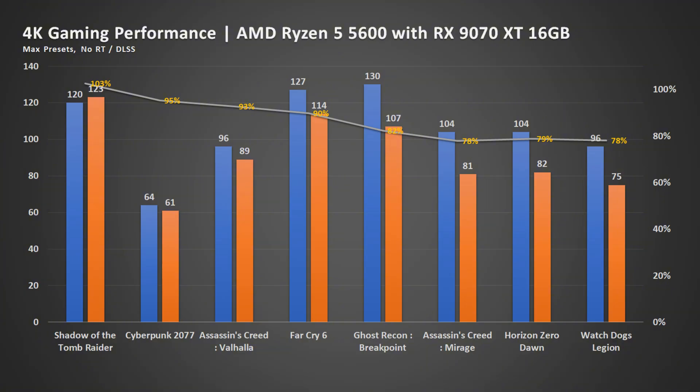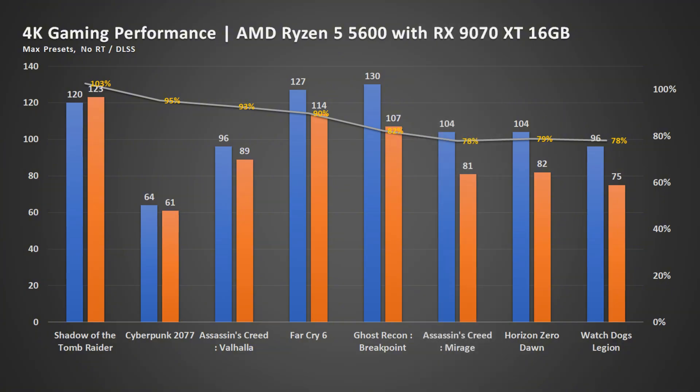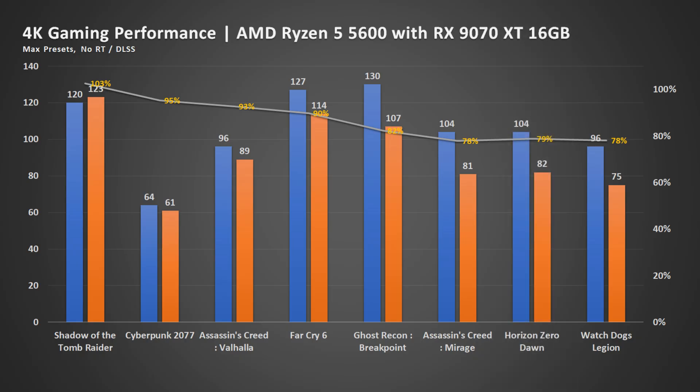Moving onwards to the next three titles, you will see the major drop. Assassin's Creed Mirage went from 104 to 81. Horizon Zero Dawn Remastered, interestingly, also 104 to 82 — very similar frame drops. Watchdogs Legion going from 96 to 75. Basically, for every game here, the drop is like 20-plus frames, and percentage-wise it's huge.